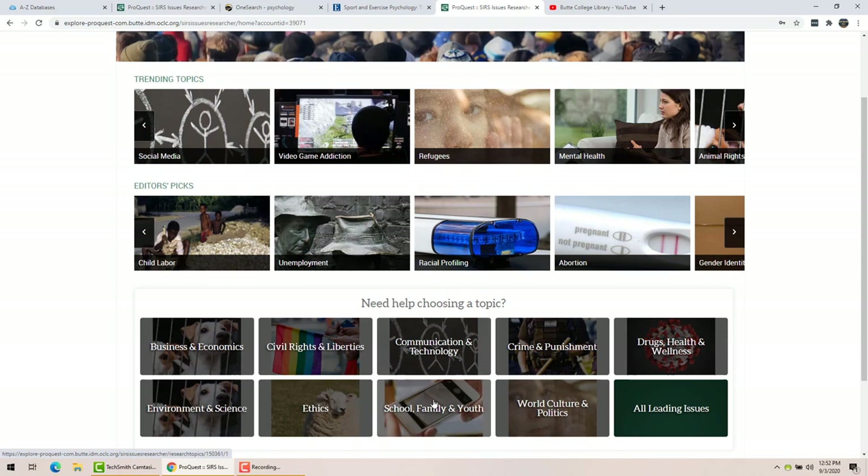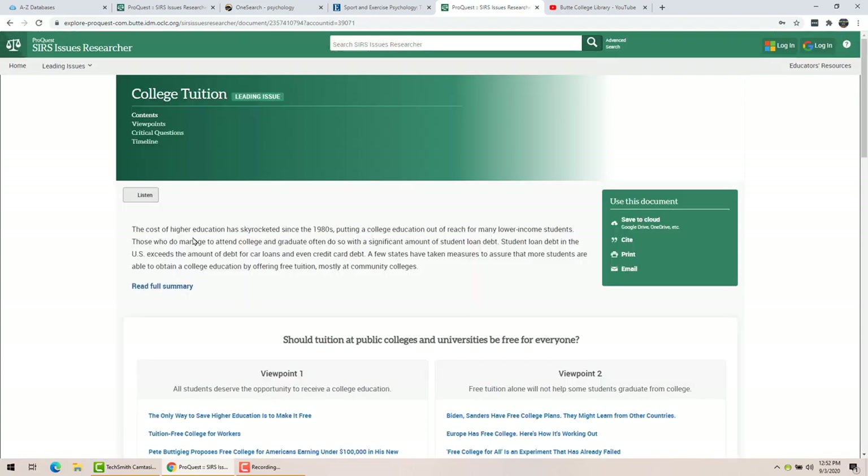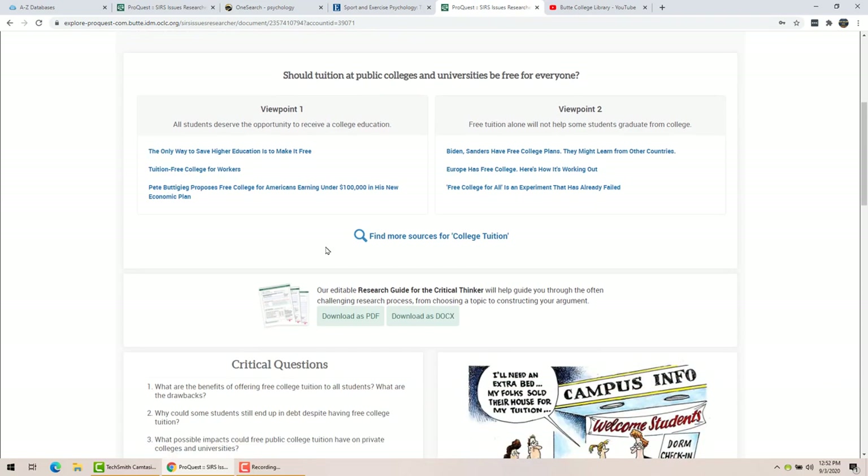Let's say we want to talk about school, family, and youth. You go there and each item is a topic about which you can find plenty of information. Let's look at college tuition. First, it gives you a little overview of the topic — that's not a real article, just the database's overview. Then it gives you an example of pro and con arguments: it asks a question that would be good for a research or position paper and gives you two different viewpoints with articles arguing each side.